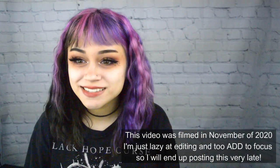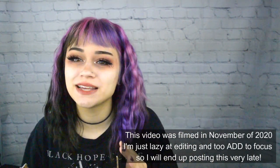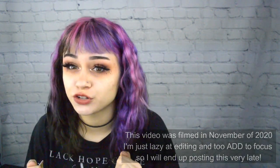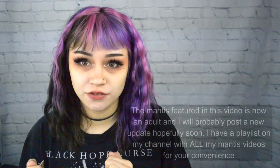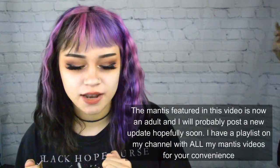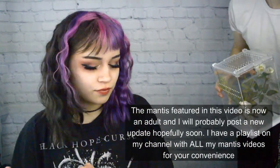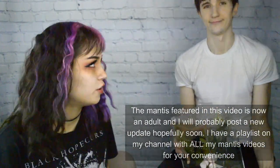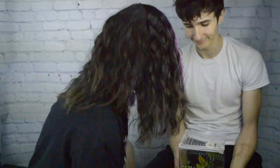Hi everyone, it's Kylie. Today I'm going to do my second unboxing, this is probably about five weeks after the first mantis I received from Pantera Pets. I have Scott here, this is my boyfriend — he's not in very many videos.